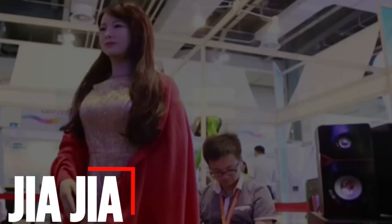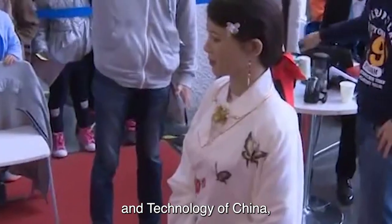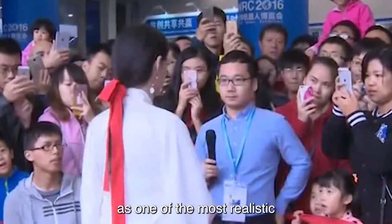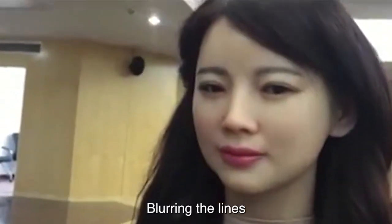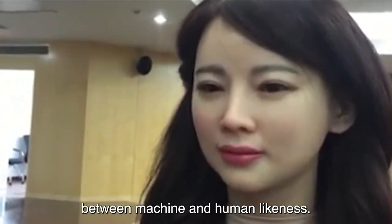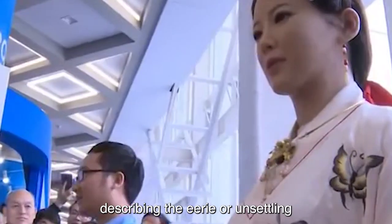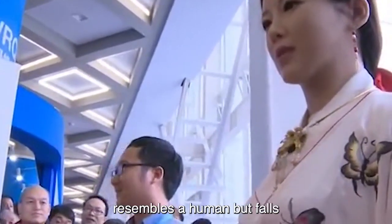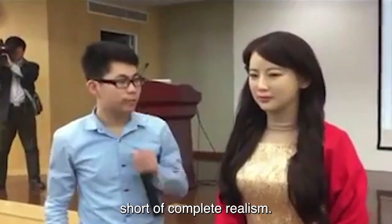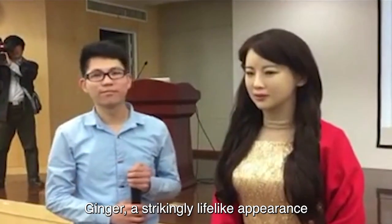Number 8: Jaja, a creation by the University of Science and Technology of China, stands out as one of the most realistic-looking and interactive humanoid robots, blurring the lines between machine and human likeness. The term uncanny valley is particularly relevant in Jaja's case, describing the eerie or unsettling feeling people may experience when a robot closely resembles a human but falls short of complete realism. Jaja's strikingly lifelike appearance, from facial features to expressions, challenges perceptions of what is achievable in humanoid robotics.